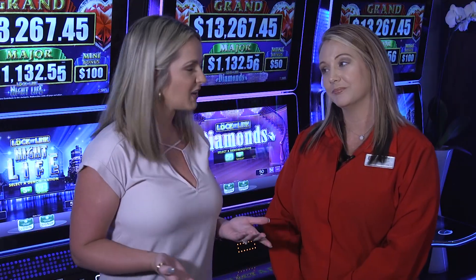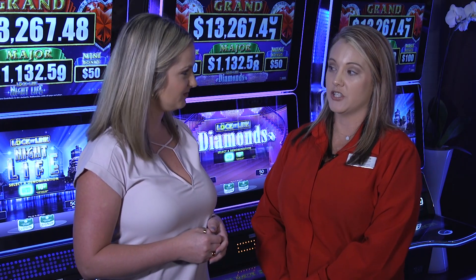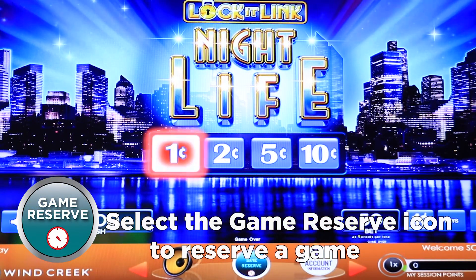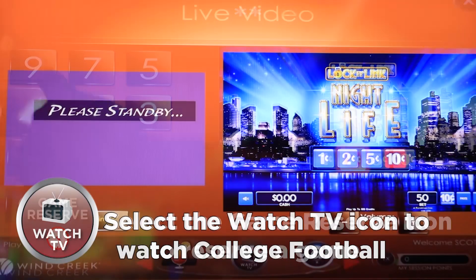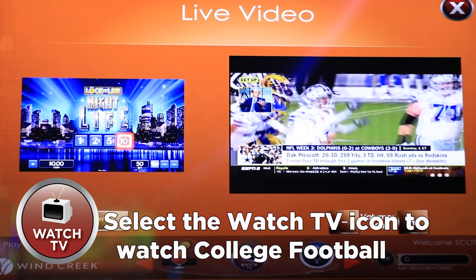Okay, perfect. So what else can our guests do on our gaming machines? We have several features from the machines. You can actually reserve a game now. All you have to do is just play your minimum play and your reserve time will come up on there when you choose the icon. And then we also now have college football games on the weekends available on the screens as well.